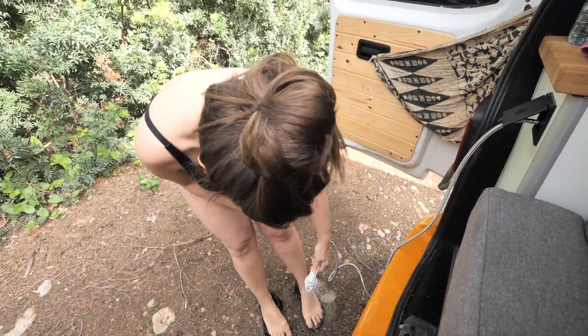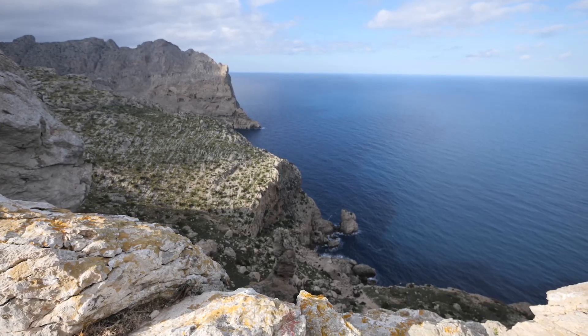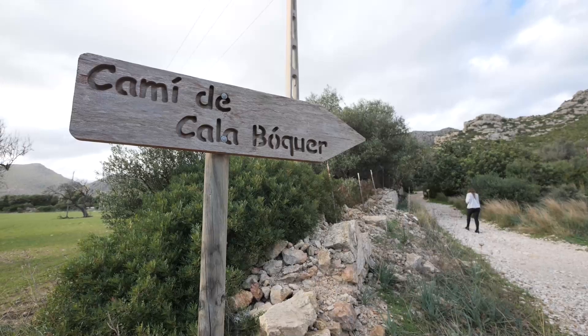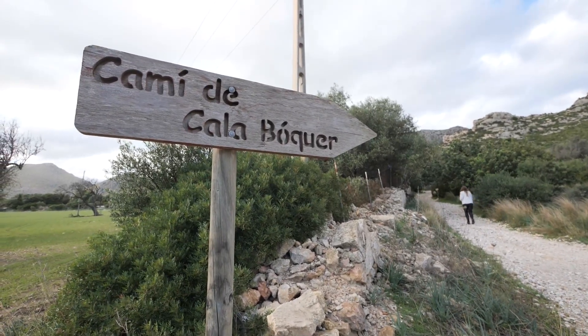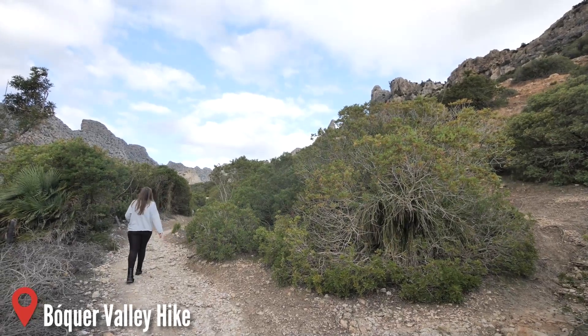After a quick van shower we were back on the road again, stopping occasionally to take in the gorgeous scenery as we made our way down to the Boca Valley to enjoy some hiking while the weather was still on our side.